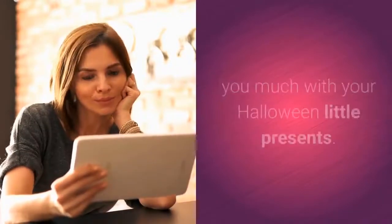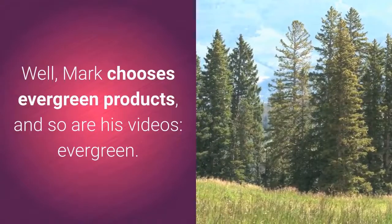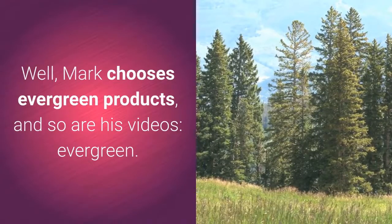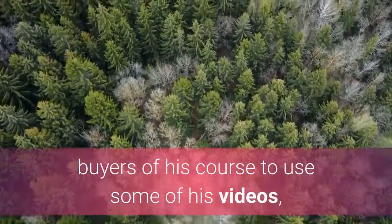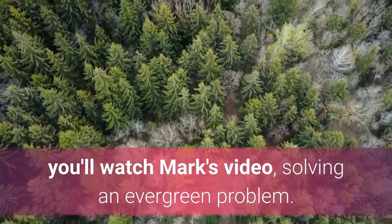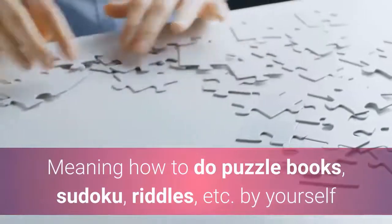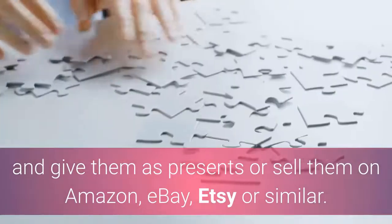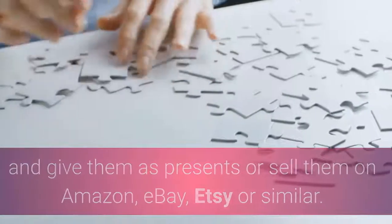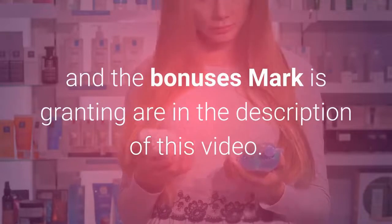Keep watching, as the product mentioned in this video will help you with your Halloween presents. Mark chooses evergreen products, and his videos are evergreen too. Since Mark granted legal permission to buyers of his course, you'll watch his video solving an evergreen problem — how to do puzzle books, sudoku, riddles, etc. by yourself, and give them as presents or sell them on Amazon, eBay, Etsy, or similar platforms. The marketed product is of excellent quality.